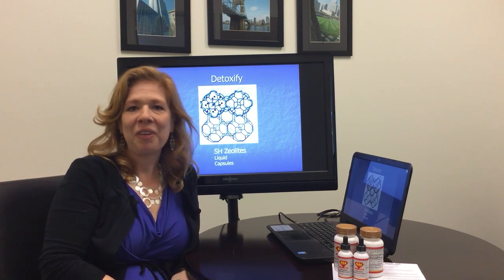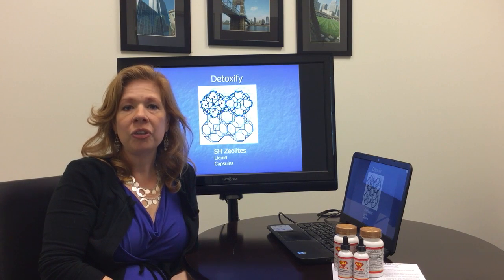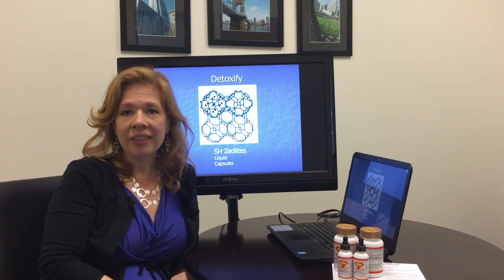Hi, this is Leah McCullough, the Fibro Lady, and in this video we're going to talk about how to choose a detoxification zeolite supplement.